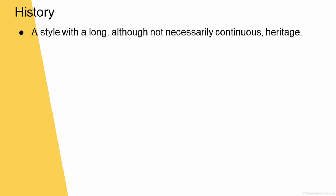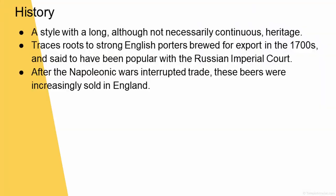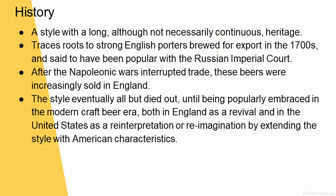So, feed us on the history. A style of long, although not necessarily continuous heritage. It traces roots to strong English porters brewed for export in the 1700s, said to have been popular with the Russian Imperial Court. After the Napoleonic Wars interrupted trade, these beers were increasingly sold in England. The style eventually all but died out until being popularly embraced in the modern craft beer era, both in England as a revival and in the United States as a reinterpretation by extending the style with American characteristics.